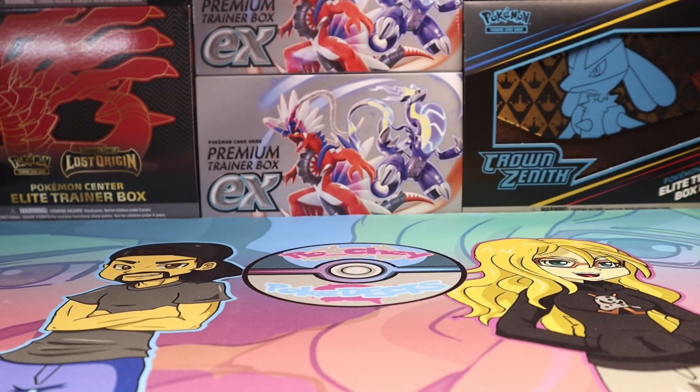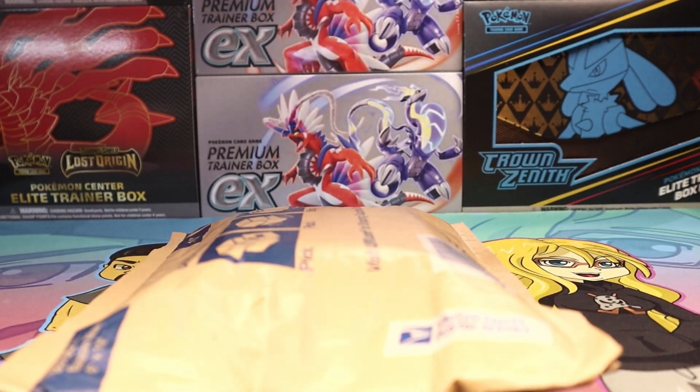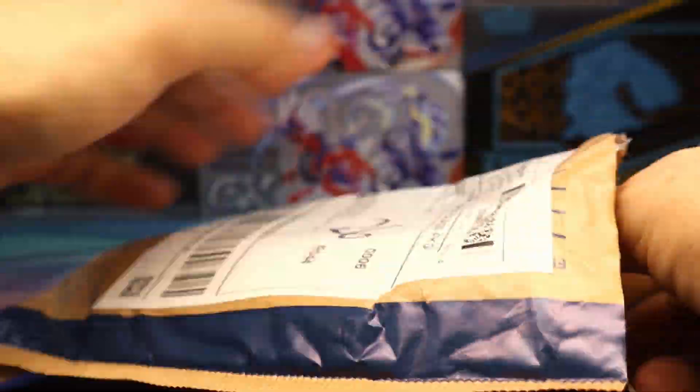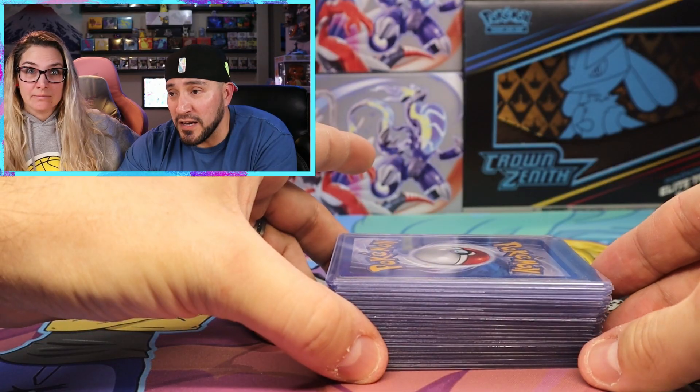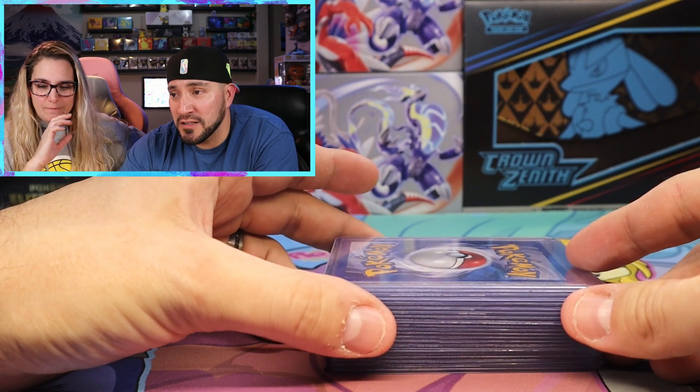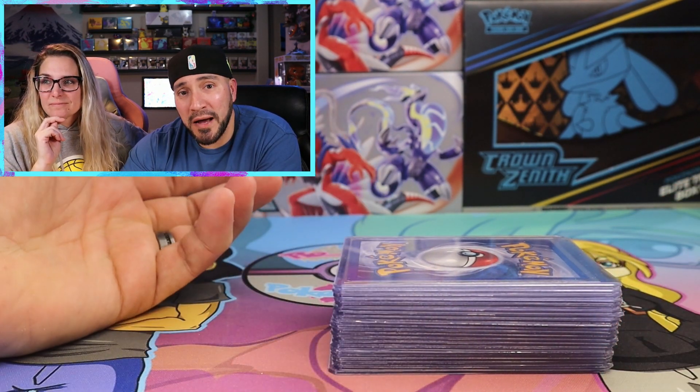With collection number one out of the way, we're on to collection number two that we bought. We're ripping into this - let's see what we got. The cards are out and they're all in top loaders. Let's reveal them one by one.